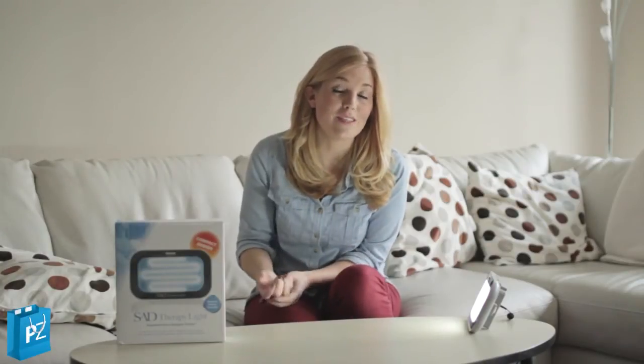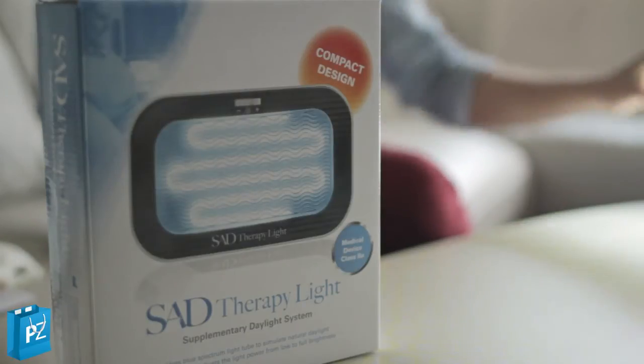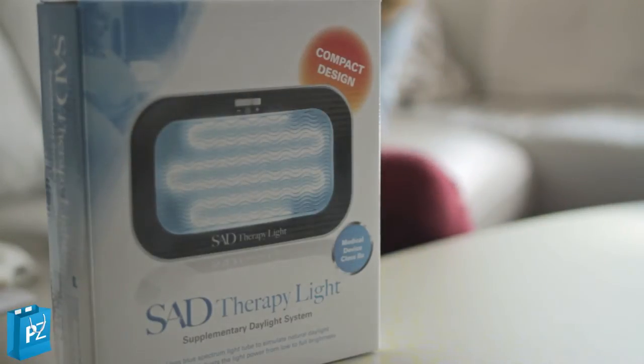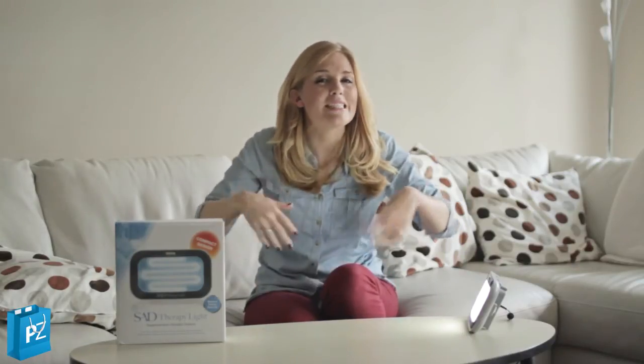This is the SAD, or SAD therapy light. SAD stands for Seasonal Adjustment Disorder. If you're someone who perhaps in those winter months feels slightly down, depressed, or perhaps excessively tired, then this light will help you.